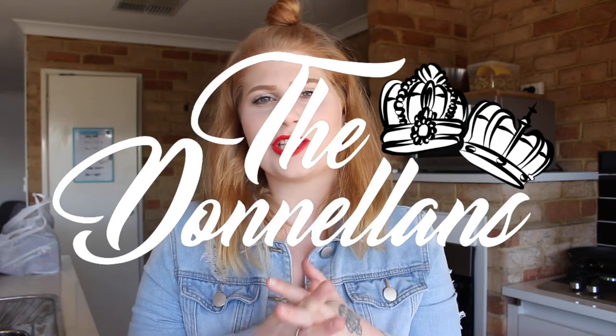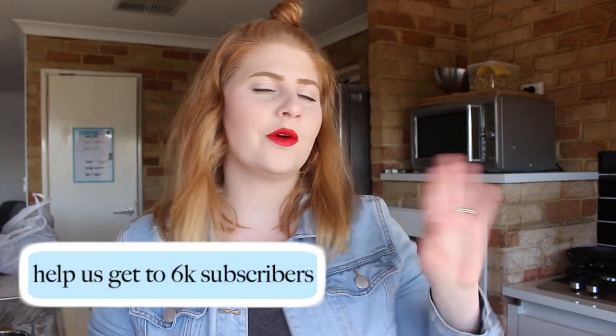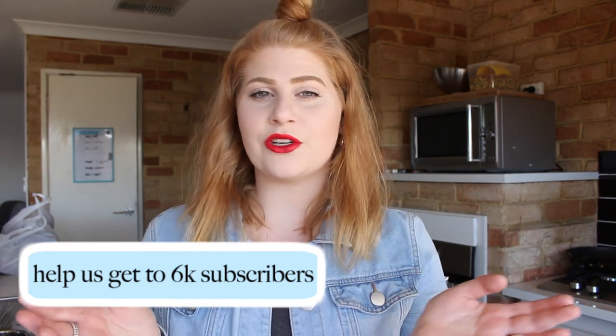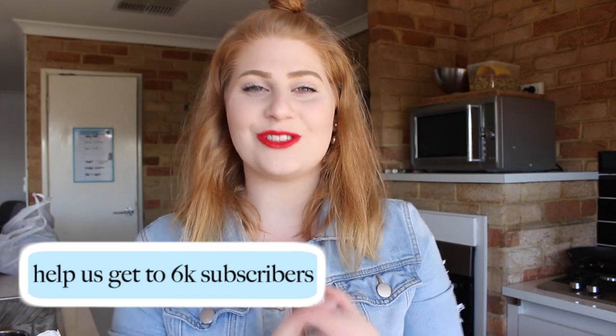Hi everybody and welcome back to this channel. Today I am doing my weekly grocery haul for you all. I decided to go to the Spud Shed and buy all my groceries there. There are probably a few things I need to go back to Coles for later in the week, but I don't really need them right now. If you've seen a grocery haul from me you know how this works, so I'm just going to get straight into it.